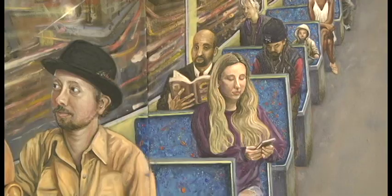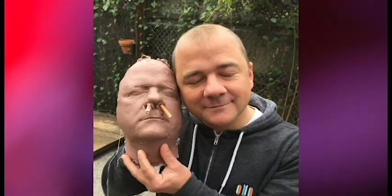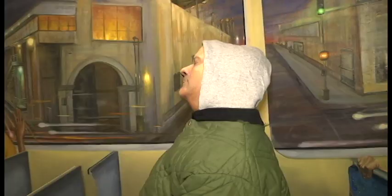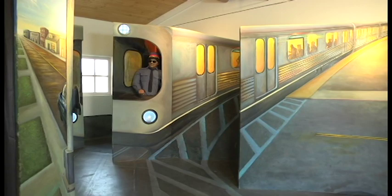I wanted to go beyond the traditional canvas and create something that you could walk into. The work utilizes mural-sized oil paintings mixed with three-dimensional elements and electronics. The end result achieves the illusion of perspective and depth, especially when viewed from just the right vantage point.